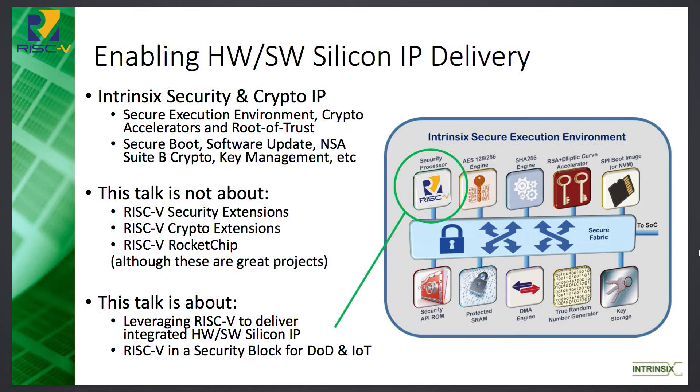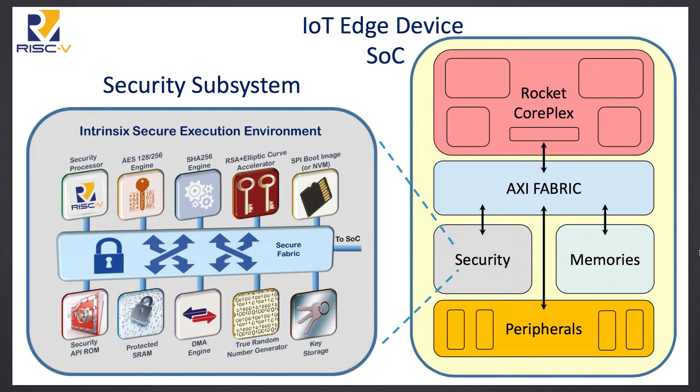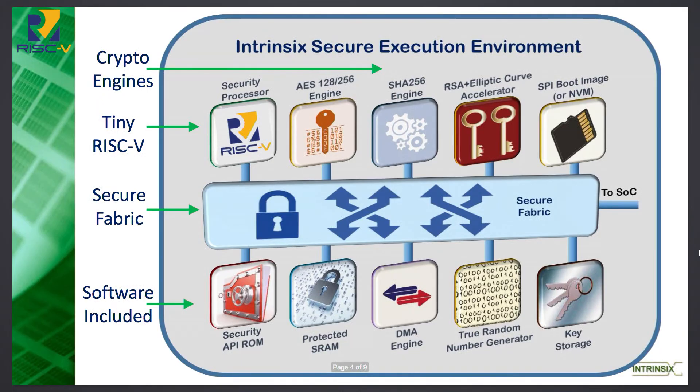Our example of that is this crypto subsystem that we deliver to SOC projects. What you see here on my left is a cartoon of a simple SOC — in this case, built with a rocket coreplex, some fabric, and other things. What we're going to focus on is the security subsystem here, and in particular, the RISC-V processor that's in there.